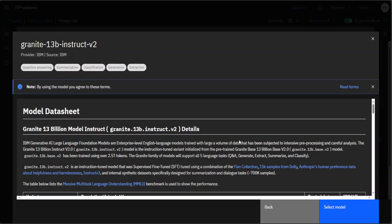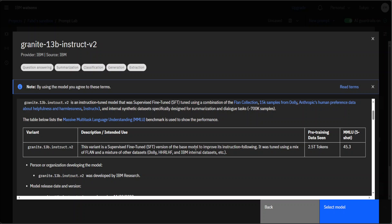Now let me quickly show you the benchmarks. The instruct model has pre-training data of 2.5 trillion tokens, and on the MMLU benchmark, its score was 45.3. MMLU measures a text model's multitask accuracy across 57 tasks, including elementary mathematics, US history, computer science, law, and a few other things. On MT-Bench, its score is also quite good — around 6.92 — and that's notable because MT-Bench consists of 80 high-quality multi-turn questions designed to test multi-turn conversation and instruction-following ability.